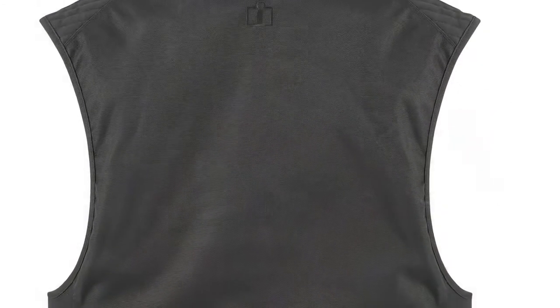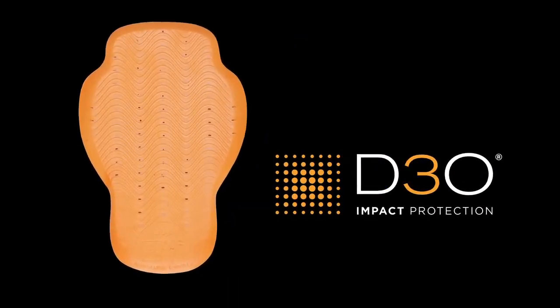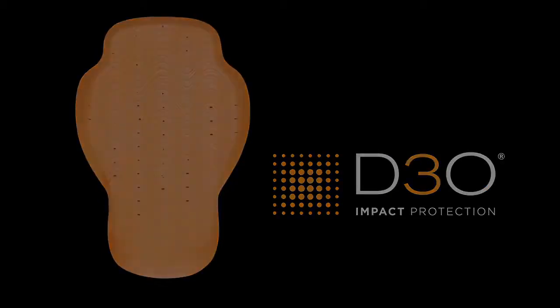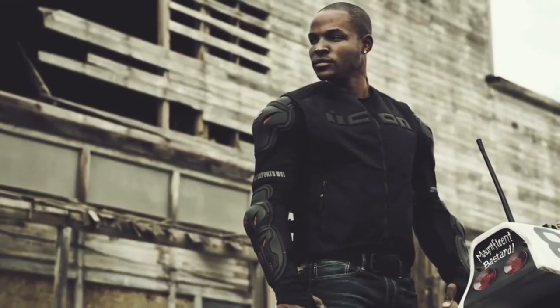The Brigand, like all Icon vests, ships with removable back armor. In this case, it is a D3O Viper Armor CE-approved back protector. This protector lies discreetly hidden under the Brigand's durable textile chassis.